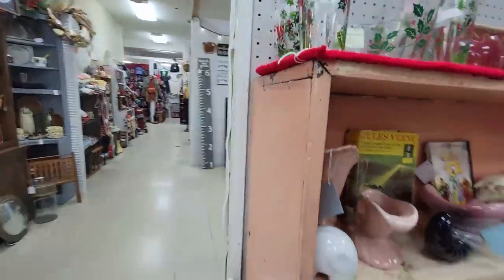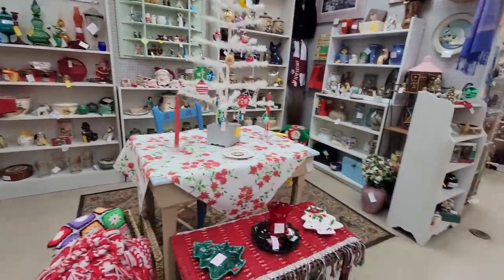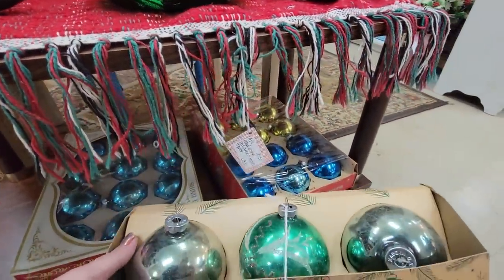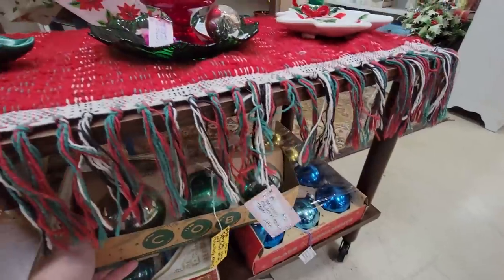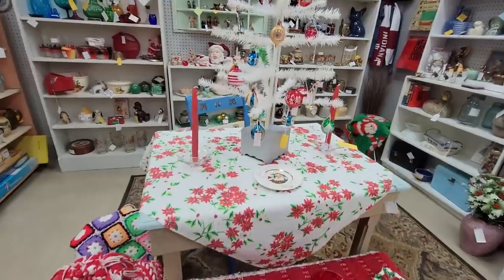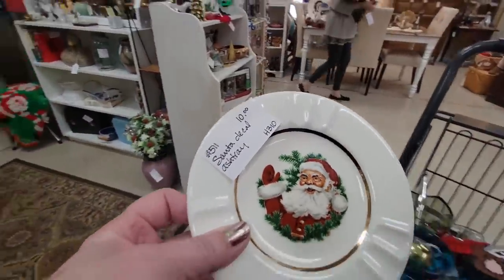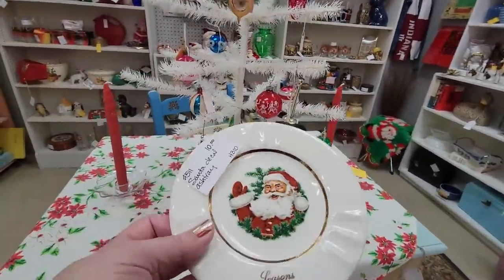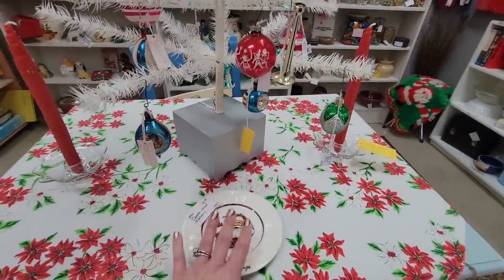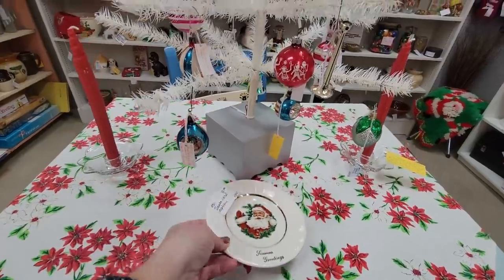The tablecloth is nice. Down here these are fifteen dollars — those are big bulbs. Some Lefton. This is nice too — kind of like my little cup in there. A little ashtray that says 'Season's Greetings' — can be festive when you sit down. It's a very shallow ashtray.